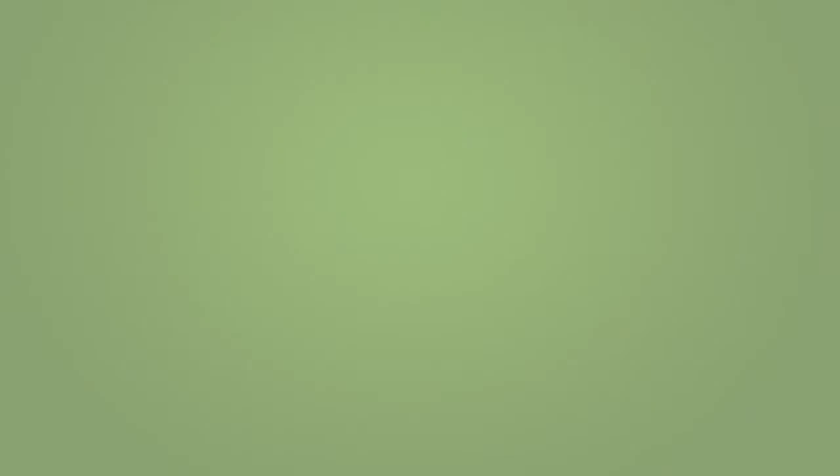For me, the first OnBase implementation was actually doing an AP process, and I think it was my aversion to filing — I hated filing. OnBase was a great way for us to streamline that and even remove some of the things that we were doing that were essentially a waste of time. We were doing a lot of checking to catch mistakes, and we just didn't have those mistakes anymore.